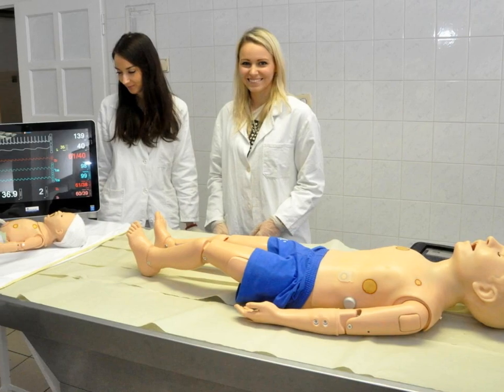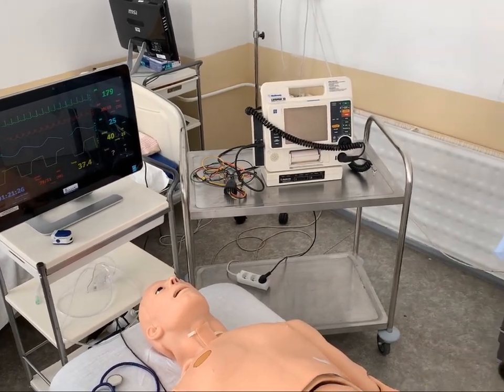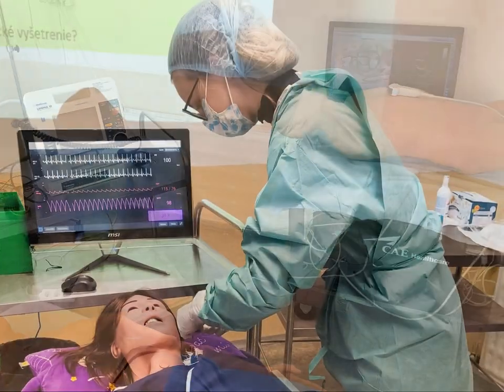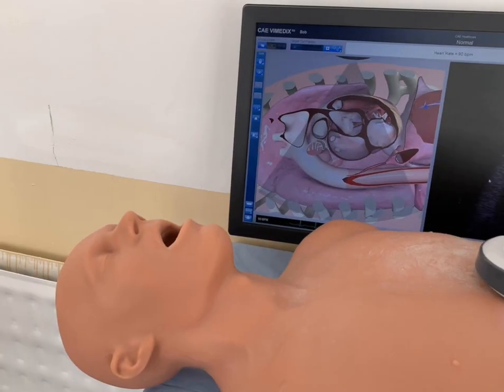One of the integral parts of the study at our faculty is education on simulators. Here, we have the opportunity to practice various procedures as well as diagnostic methods such as sonography.